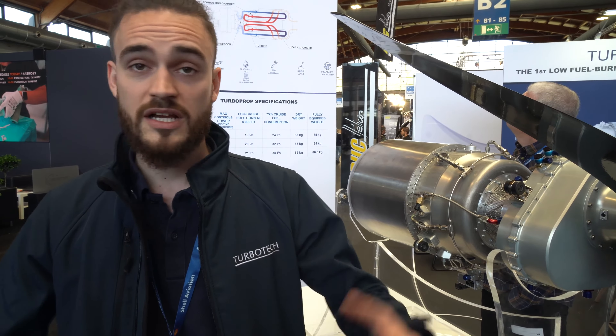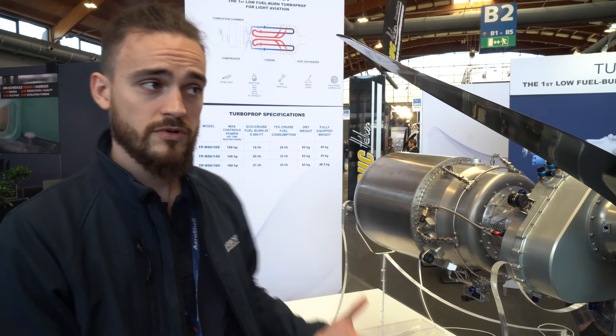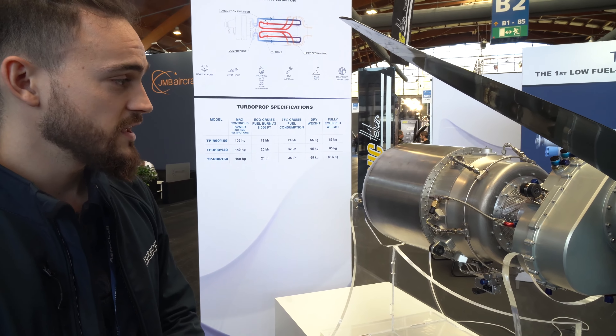Yeah, this year it's amazing — that's why we are not allowed to stay at our stand, because everybody is searching for a new contract with us as an aircraft manufacturer. We are speaking with every company that wants this turbine, because actually with this turbine it's the future. We have multi-fuel capability, and also super low fuel consumption, so this is really nice.